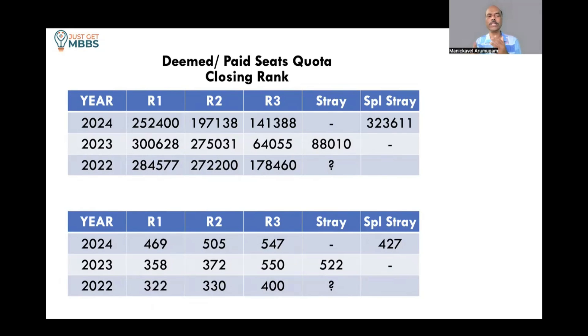Looking at the NEET scores trend: in 2022 the scores across rounds were 322, 330, and 400 — every round the score increases. In 2023 it was 358, 372, and 550, with the stray round coming down slightly to 522. In 2024 you could see 469, 505, and 547. So once again, as I repeat in every video — if you are interested in deemed universities, give maximum choices in round 1 for a better chance of getting a good college.